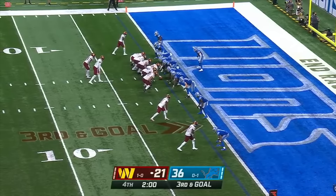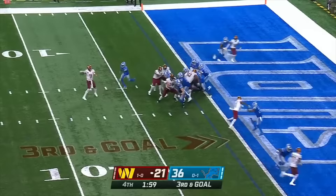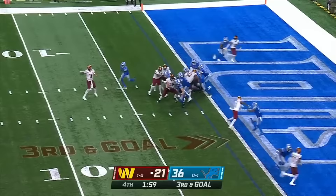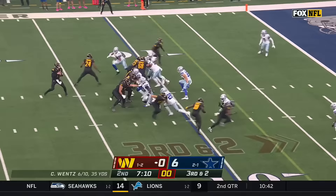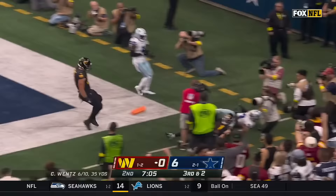Three receivers set. Gibson in the backfield. Wentz to the end zone and it's caught. Third and two — Wentz lofting to the corner of the end zone. Caught for the touchdown! Jahan Dotson.